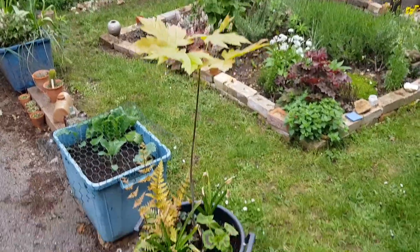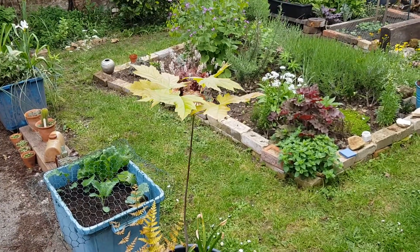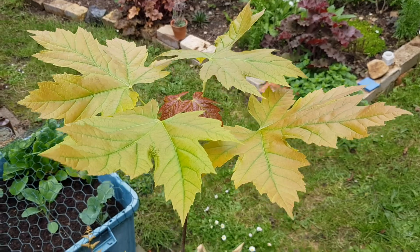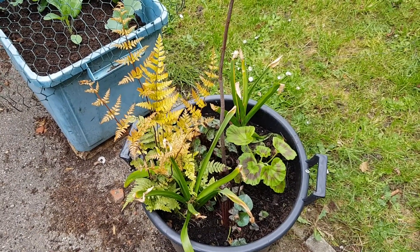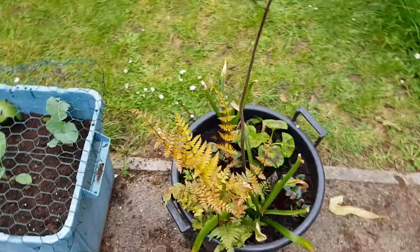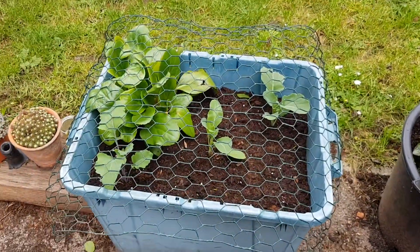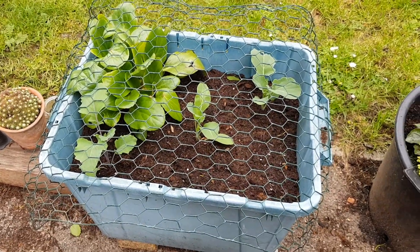I've got a potted Acer saccharinum — I've grown it from seed, that's the silver maple. There's a nice amber-looking fern there and a pelargonium, a couple of them. There's cyclamen in there too, and that's elephant ears or bergenia, and three brassica plants — hoping the snails don't get them.